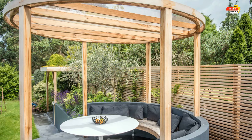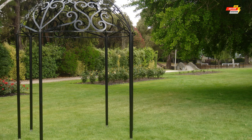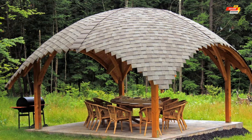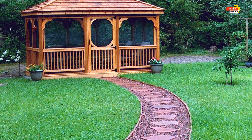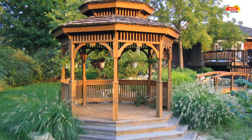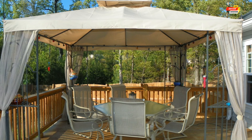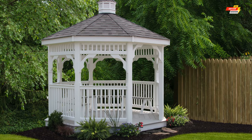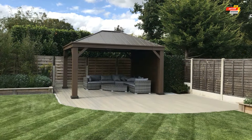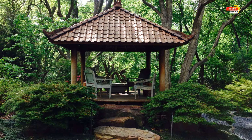Fifth, versatility — gazebos can be transformed into functional spaces such as a yoga studio, an art studio, or even a children's play area. Sixth, increased property value — a well-designed gazebo can add value to your property, enhancing curb appeal. Seventh, creates a romantic setting — imagine setting the stage for a romantic evening under the stars, bathed in the warm glow of fairy lights. Eighth, offers privacy — seek refuge from prying eyes and create a sense of serene privacy within your gazebo.